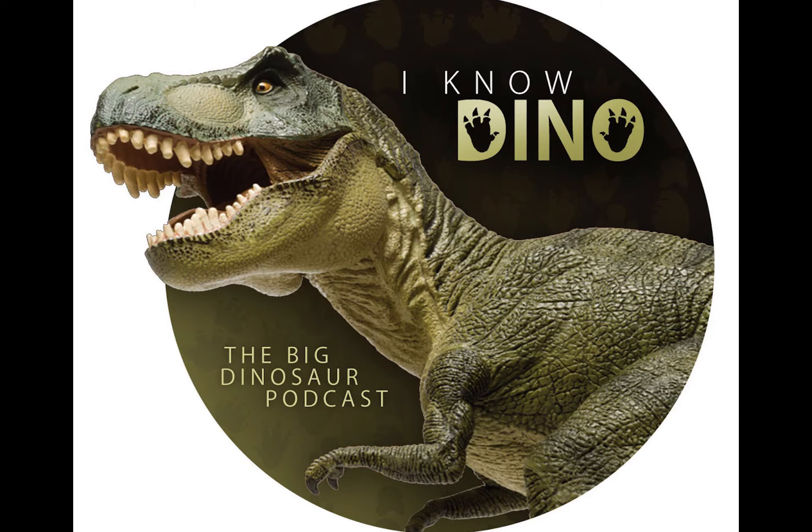We've got to talk about that one of these days — there's a lot we have to talk about, maybe 50 dinosaur requests right now. Just in case therizinosaurs weren't weird enough, you've got to throw some feathers on it. That's pretty cool.